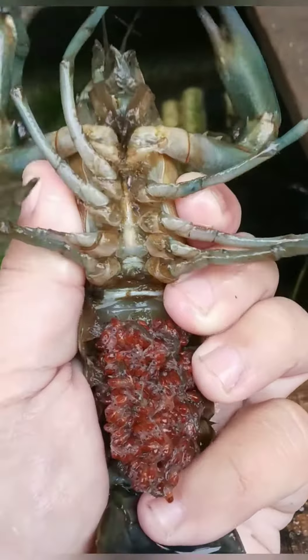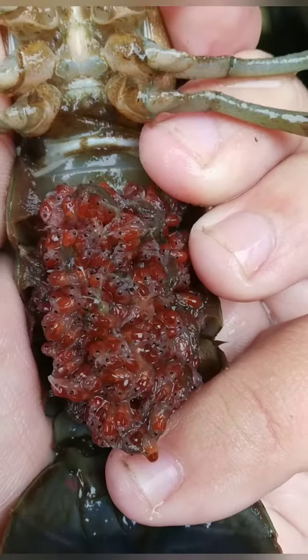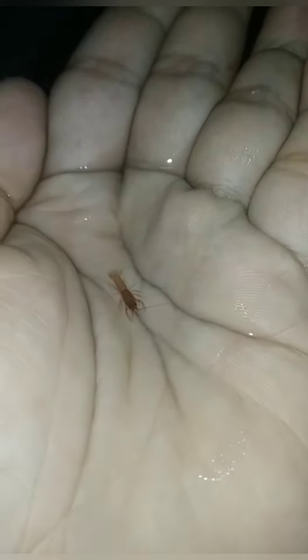Di sini kalian bisa melihat indukan lobster yang sedang bertelur sekurang lebih sekitar 4 mingguan, dan ini hasilnya yang sudah turun burayak. Nah, dan ini ada anakan lobster yang 3 hari sesudah turun dari indukan. Untuk pakannya saya menggunakan cacing sutra atau pelet yang sudah dihancurkan.